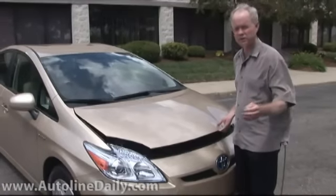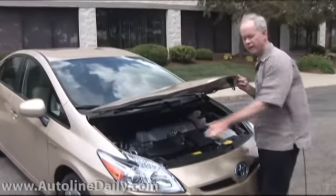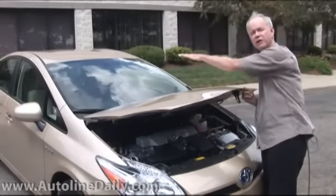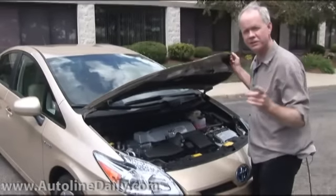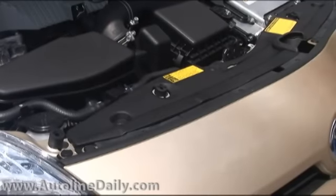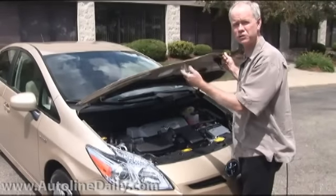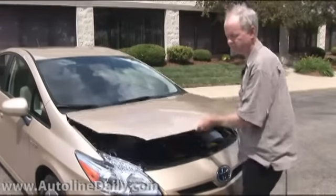When I pointed out the aerodynamics of the Insight, I noted that they had a seal on the leading edge of the hood to prevent air from going under the hood and make sure that it goes over the top of it. Toyota does the same thing, but it puts the seal — a rubber gasket — down on the fascia. They don't mount it up on the leading edge of the hood. It does the same thing; it's just interesting how they both chose to do it differently.